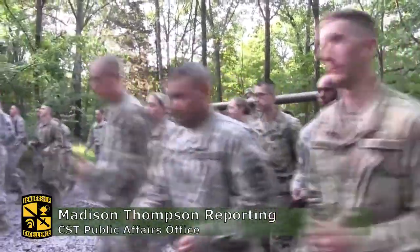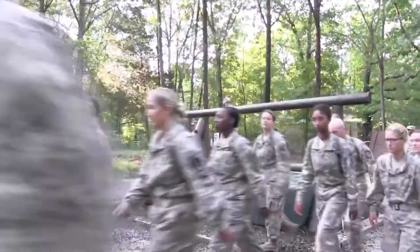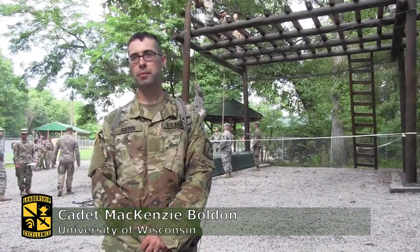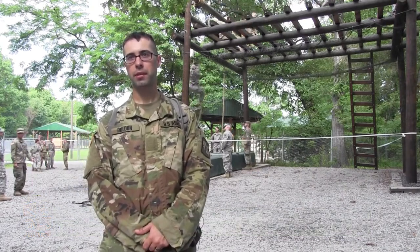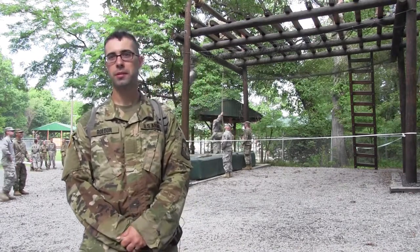8th Regiment Advanced Camp Cadets participated and completed two graduation requirements August 2nd during cadet summer training. Right now we're doing the confidence course and the rappel course. It's basically us trying stuff out like climbing ropes, going on obstacles and getting over them, doing stuff that some people might not be comfortable with just to get us more confidence and personal courage.